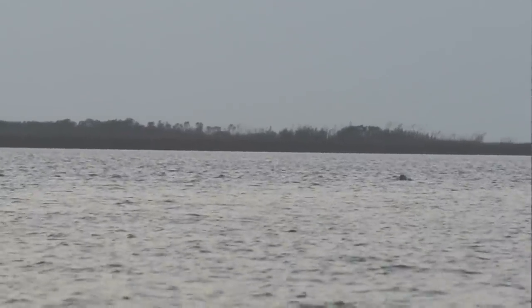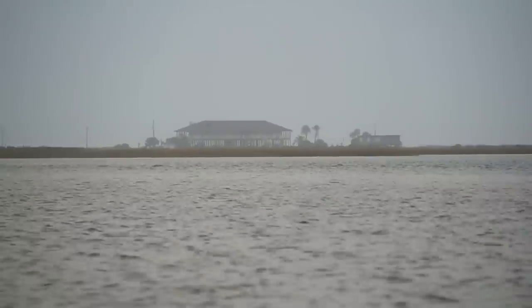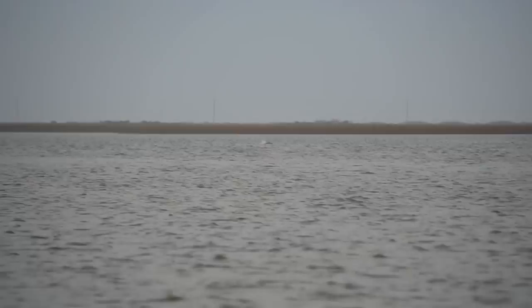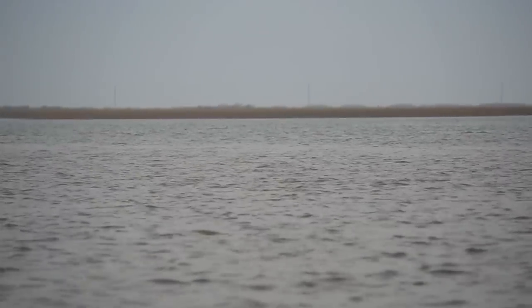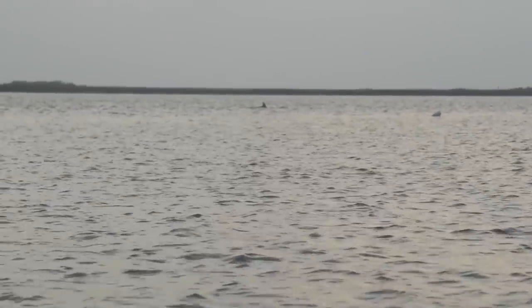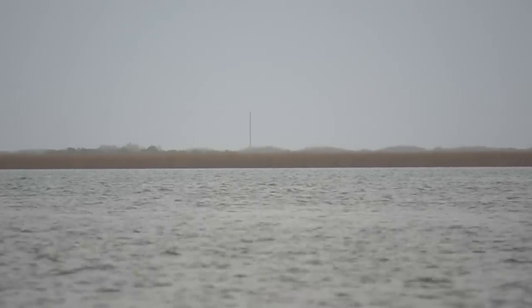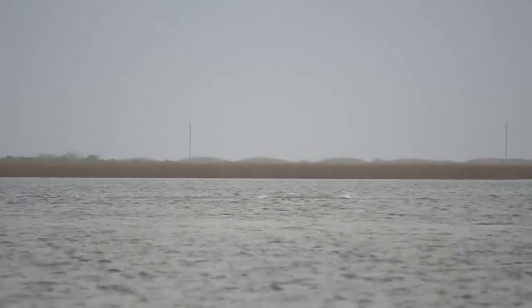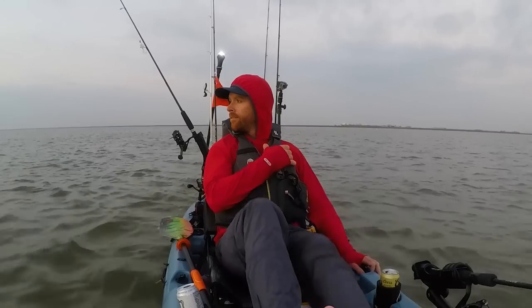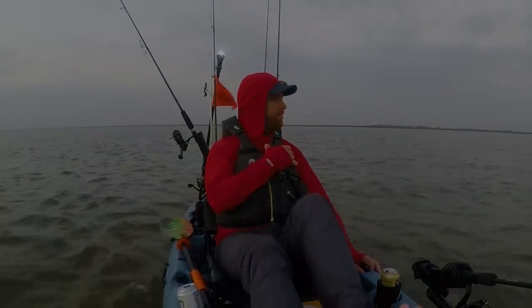We've got dolphins over here smacking fish with their tails — that is so cool! Just saw them smacking the surface with their tails to stun fish and then gobble them up. How cool to observe these animals doing their thing. We're going to head back and cook up some fish — stay tuned, see you back at camp.